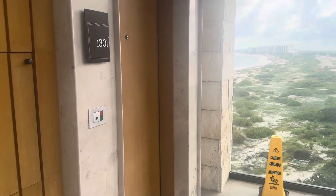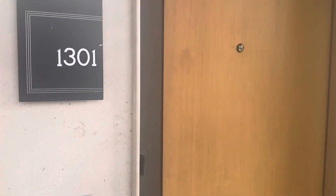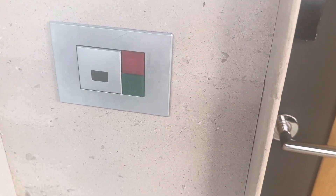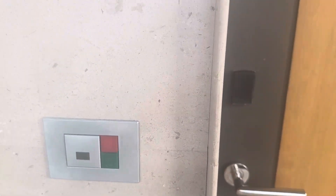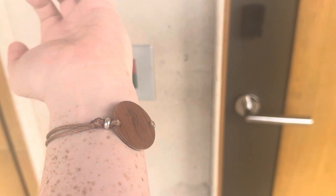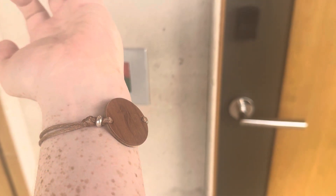And now here's our room, Trece Cero Uno. Little lights here to let them know if you want to keep your room dirty or if you're more of a clean kind of person. And when you get to the property, they'll put on a little wristband here to show that you are their property while you're staying at their property. And that piece of property will just open up the door.